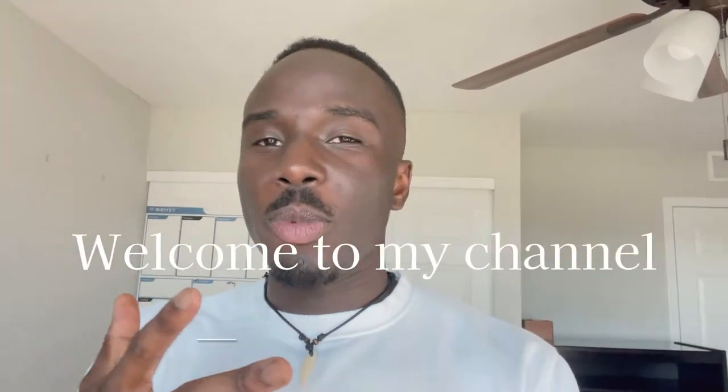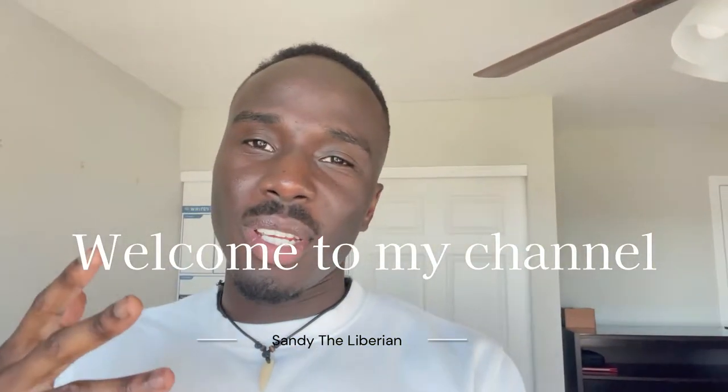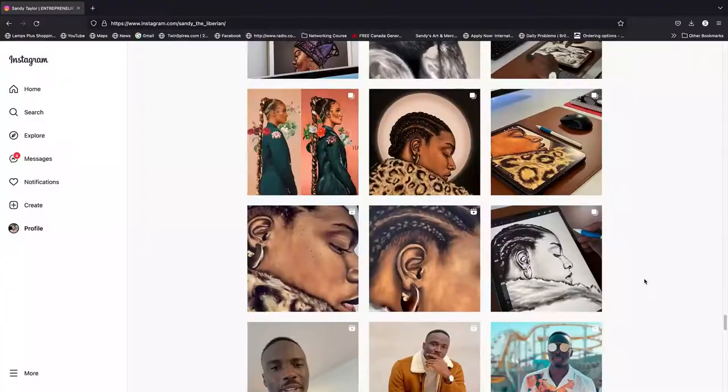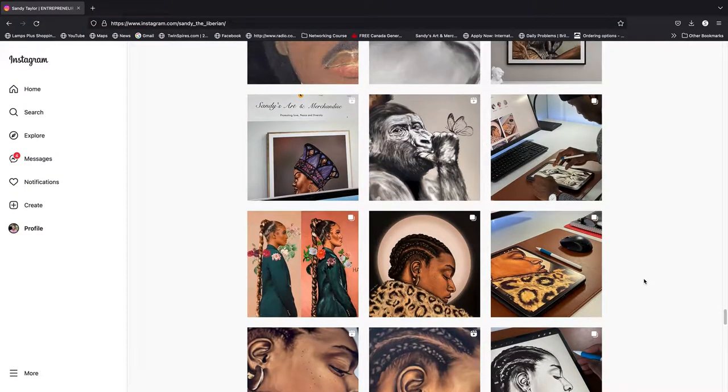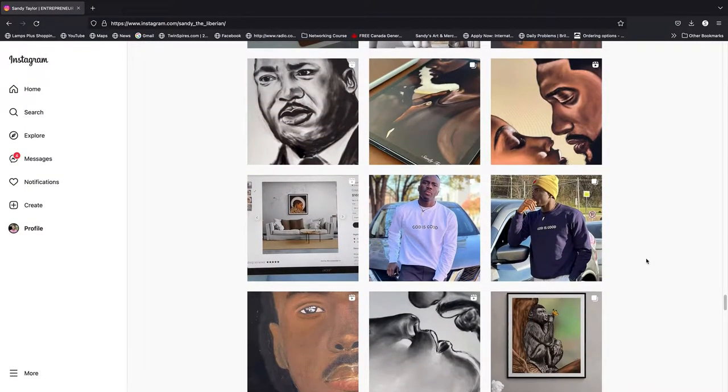Today is an exciting day! Welcome to my YouTube channel. I'm Sandy, a visual artist here on the internet. I mostly do digital paintings and I've been experimenting with white paintings recently. Let's get right into today's video.